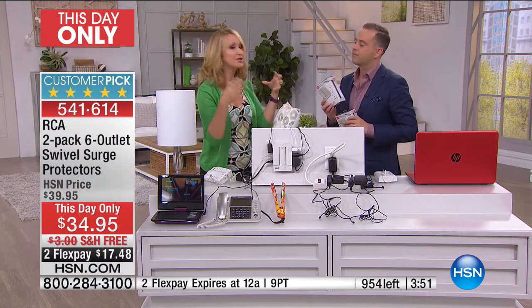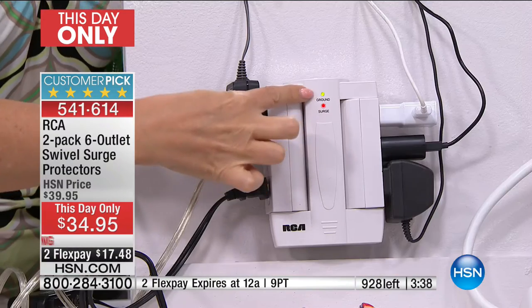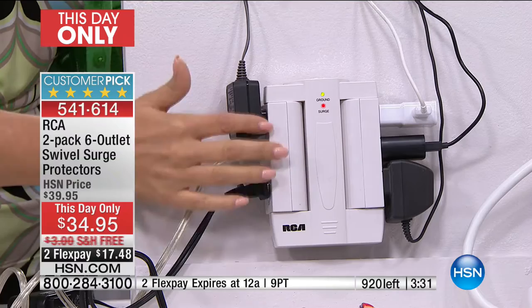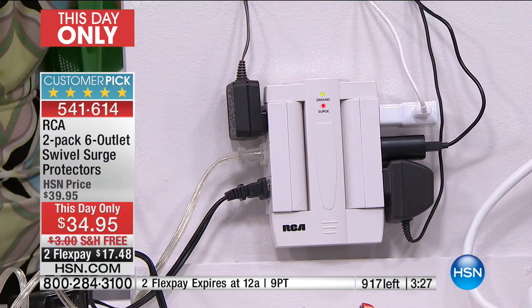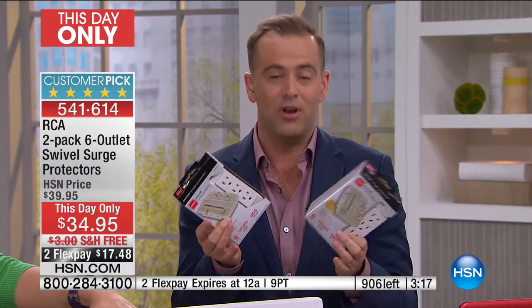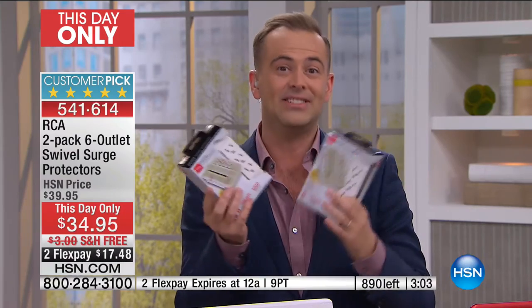A lot of us think of power surges being associated with violent lightning storms, but power surges can happen anytime, anywhere, no matter where you live. They could fry your devices. With those two convenient indicator lights, as soon as you plug this in, you know it's working for you to maintain power to your devices without going through a surge. This is going to protect them, warranted to do so up to $300,000. The surge protection is as important as the clever swiveling design — because we're plugging in our computer, our all-in-one, our TV.